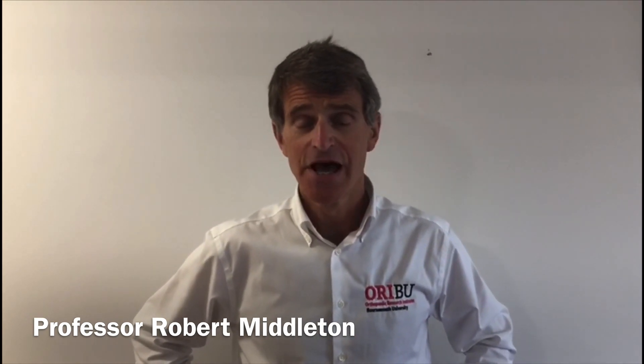Hello, I'm Professor Rob Middleton at Bournemouth University. The Orthopaedic Research Institute at Bournemouth University has been working with the Royal Bournemouth Hospital and Poole Hospitals to support patients with osteoarthritis during the coronavirus crisis. We've produced a series of seven videos that explain about osteoarthritis and the simple things you can do at home to relieve your symptoms. I hope you enjoy these videos.